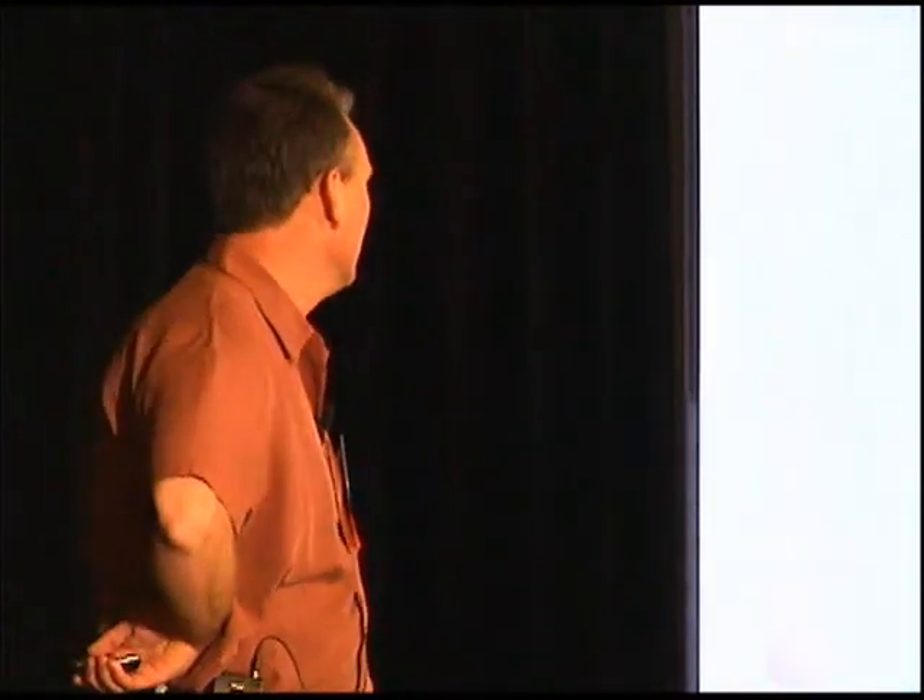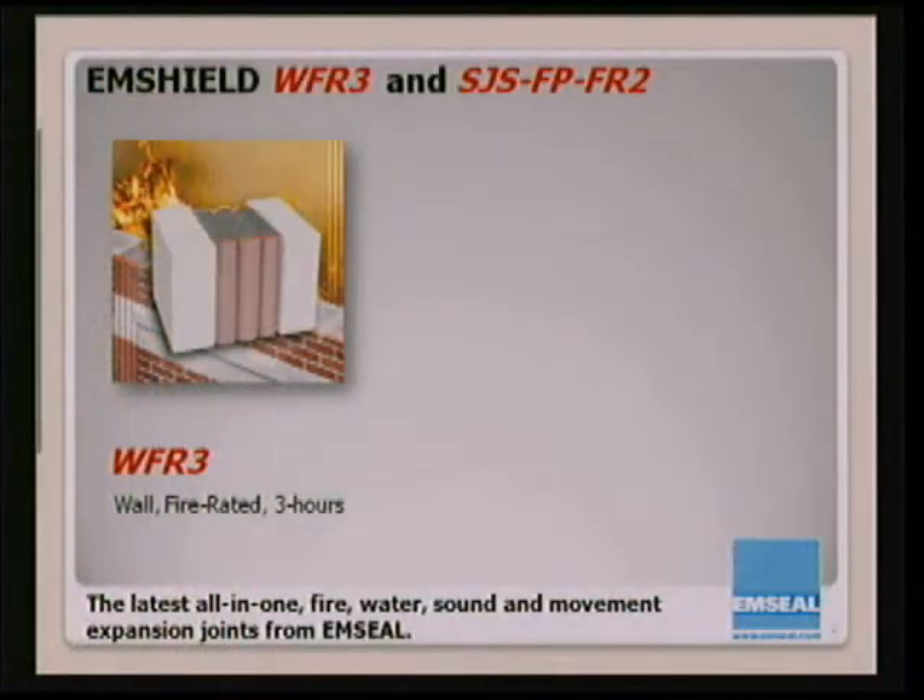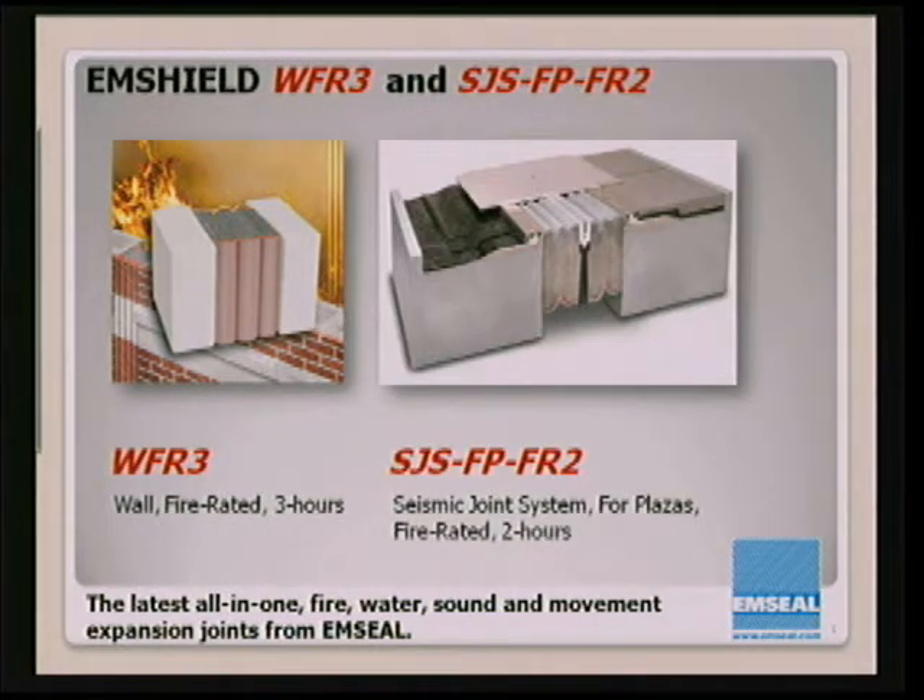These are the all-in-one fire, water, sound, movement expansion joints. The first is the WFR3, which stands for Wall Fire Rated 3 Hours. The second is the SJSFPFR2 — that's Seismic Joint System for Plaza Deck, fire rated for two hours.